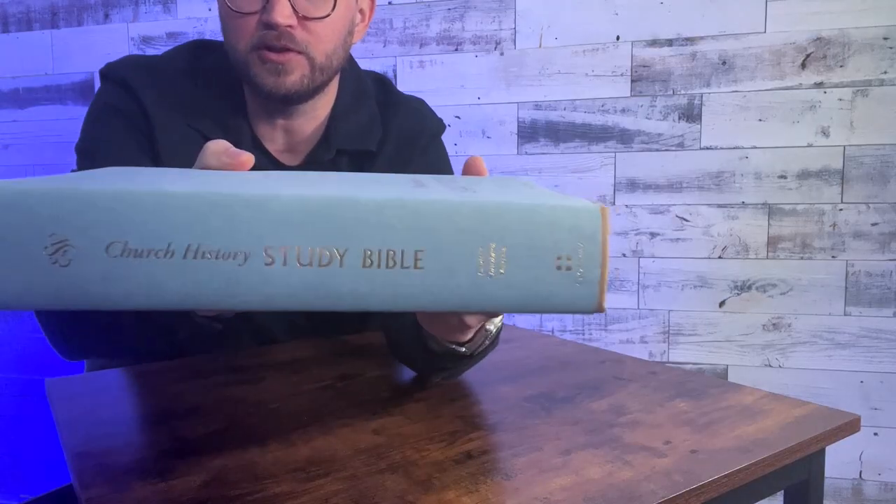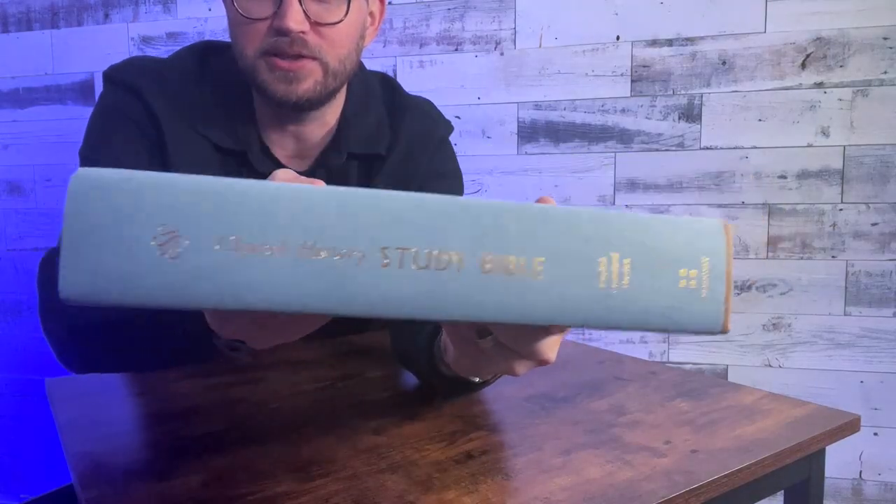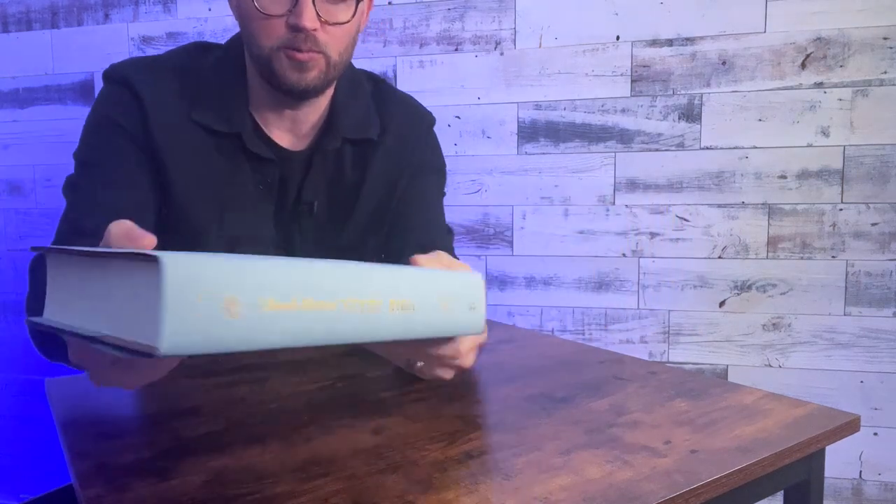It says 'Church History Study Bible.' In gold it says 'Voices from the Past, Wisdom from the Present' — that's kind of the tagline for this project. 'Church History Study Bible, ESV.' Really, really clean.